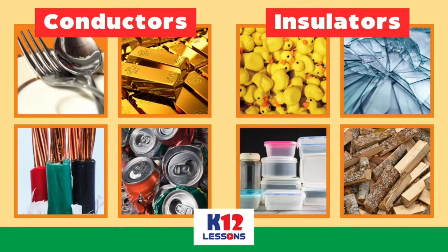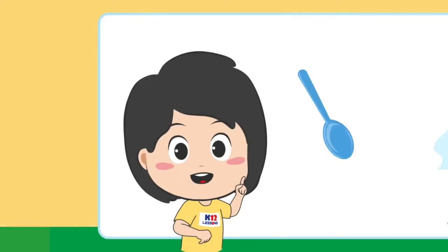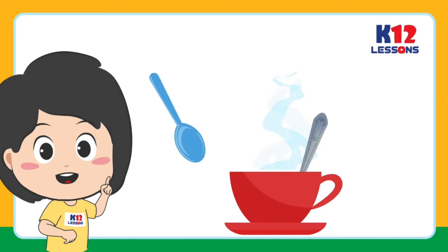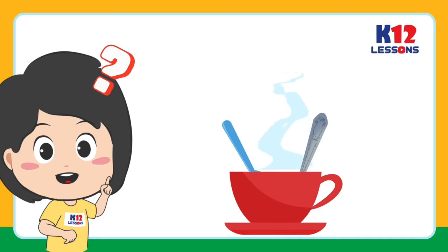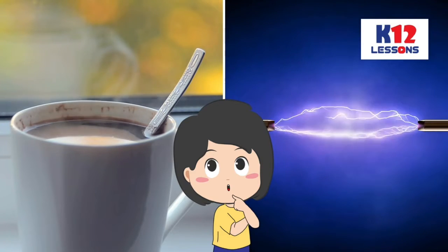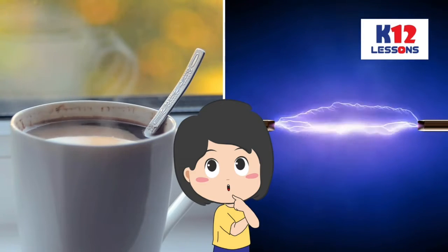You have learned in the previous lesson the difference between a conductor and an insulator. Have you ever tried putting at the same time a metal spoon and a plastic spoon on a cup of hot water? What kind of spoon becomes hot quickly? Why is it that there are materials that are good conductors of heat and electricity?